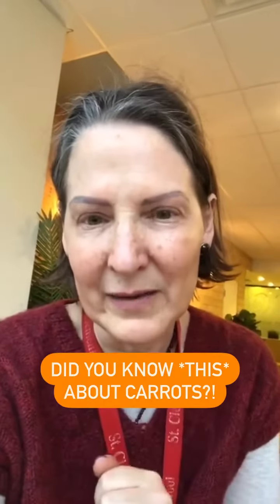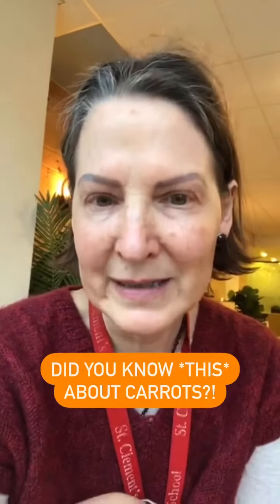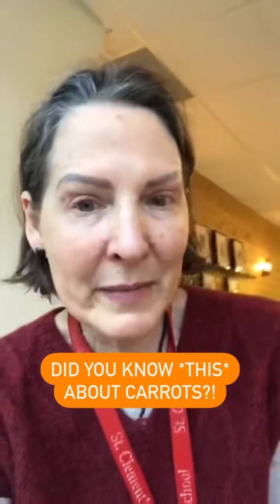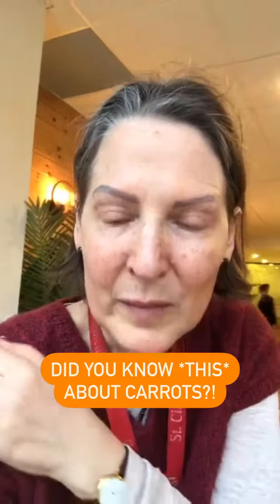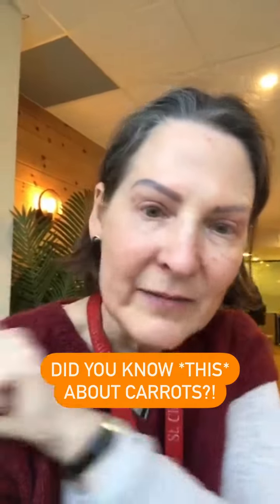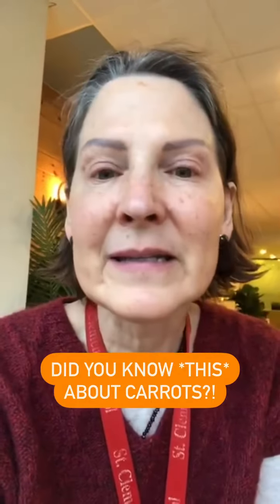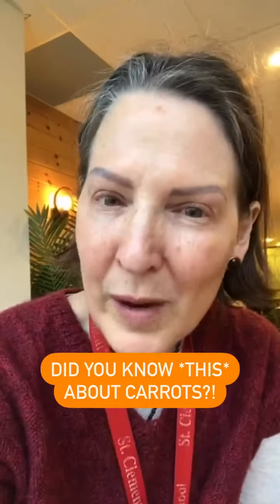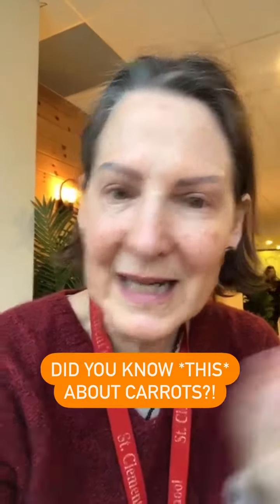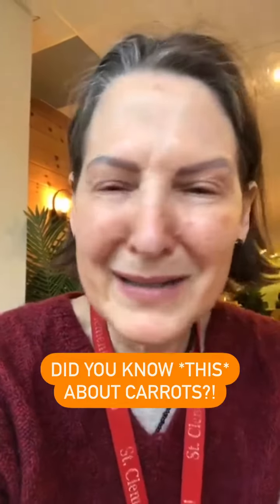Stop buying those bags. Number one, they're in bags — bad. Number two, there's a huge amount of food waste involved in turning a big carrot into a baby carrot, because you literally cut a little weird oblong orange thing out of a big carrot, you get as many of those as you can, and the rest goes in the garbage. So there's a huge amount of waste and energy required in factories to turn big carrots into baby carrots in bags. It's all bad.